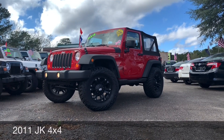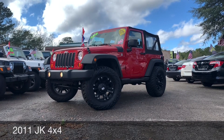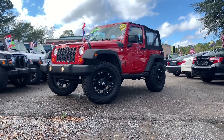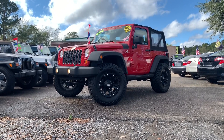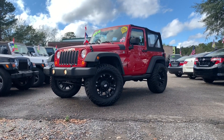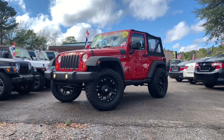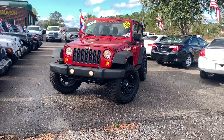Hey everybody, stay with us today here on Rogers Wranglers. We're going to be taking a look at the 2011 JK Jeep Wrangler, right here for sale in North Charleston, South Carolina. Stay with us. It's got a pretty attractive price tag on it for the beginning of 2020, right now in January, so let's walk around this Jeep Wrangler and talk about it.